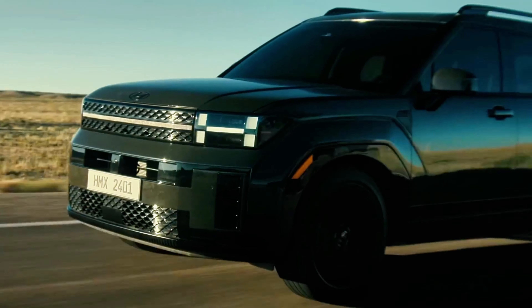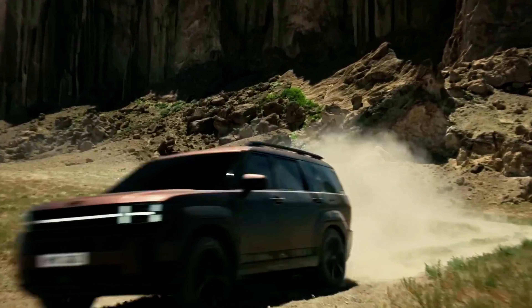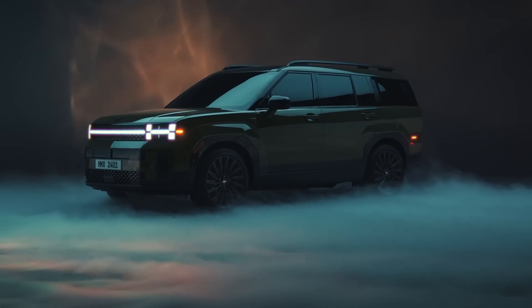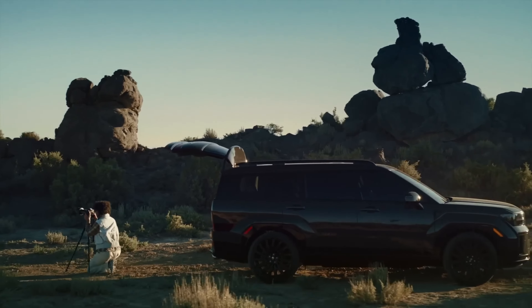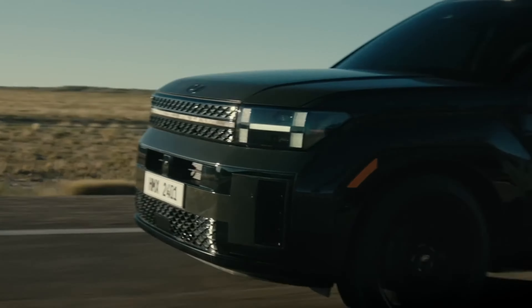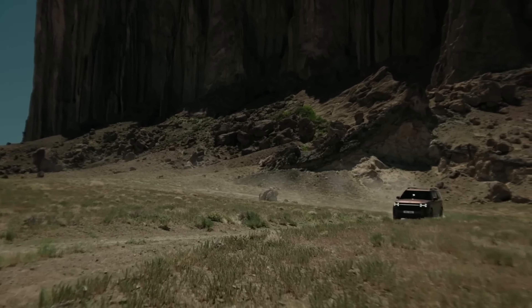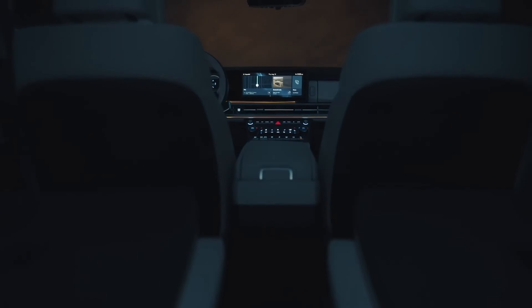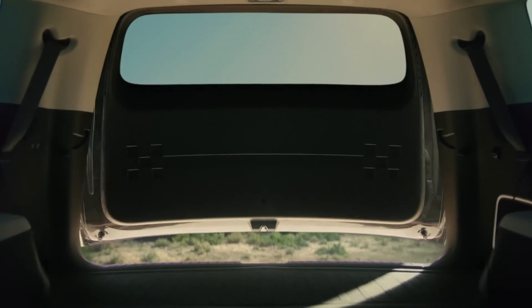The 2024 Hyundai Santa Fe is the fourth SUV on our list, marking a significant step forward in the evolution of Hyundai's midsize SUV lineup. This completely redesigned model introduces a slew of firsts and best-in-class features, making it a standout in an already competitive segment. From its innovative exterior design to its family-friendly interior, the new Santa Fe is a testament to Hyundai's commitment to style, safety, and functionality.